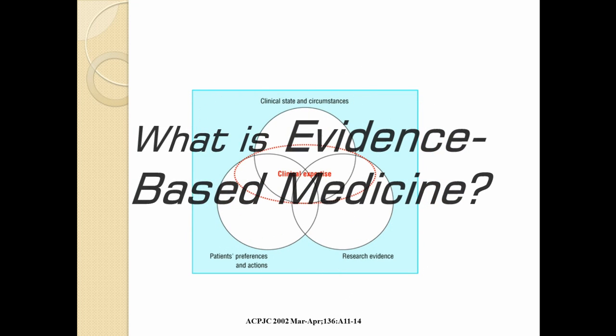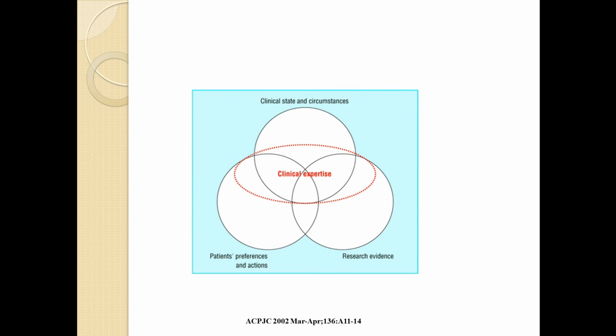Evidence-based medicine requires integration of the best research evidence with our clinical expertise and our patients' unique values and circumstances. This Venn diagram illustrates each of these components. The ordering of each of these components is important in most clinical decisions. Our current paradigm puts patients' preferences and actions as the most important component, followed by the patient's clinical state and circumstances, and lastly by the research evidence. Our clinical expertise tempers all these individual components to help us make a decision about what we should do for this individual patient.